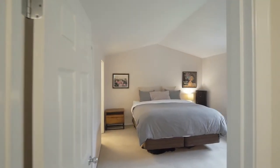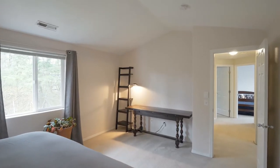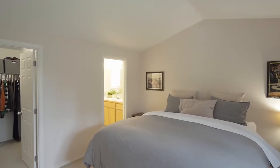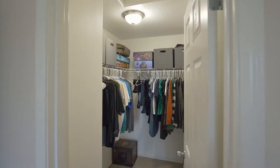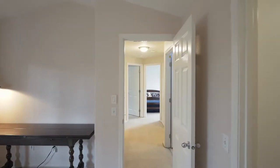On the upper level, unwind in your spacious master suite with vaulted ceilings and a lovely master bath with a dual-sink vanity.